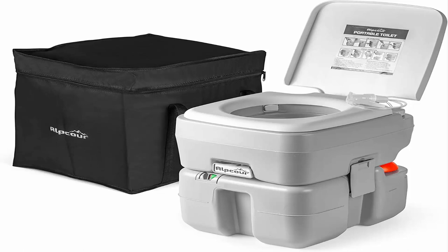Built-in piston pump flusher provides powerful cleaning action. No plumbing or external hookups required. Features an extra-large 5.3-gallon waste tank and 3.2-gallon water tank for fewer emptying trips. The unit is made of durable, heavy-duty material that naturally minimizes odors and resists rust and corrosion.